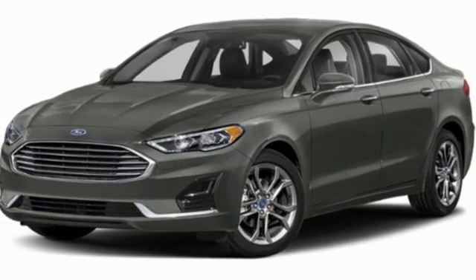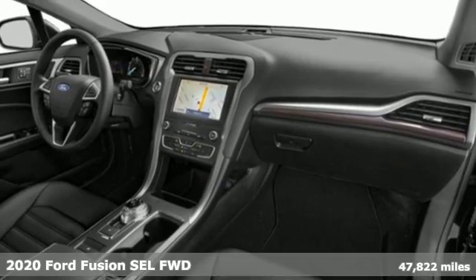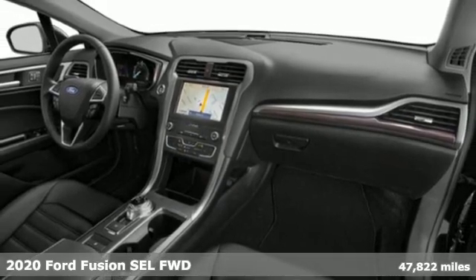It's a 2020 Ford Fusion. Ford, where tradition meets innovation. And it comes with all the amenities you need.